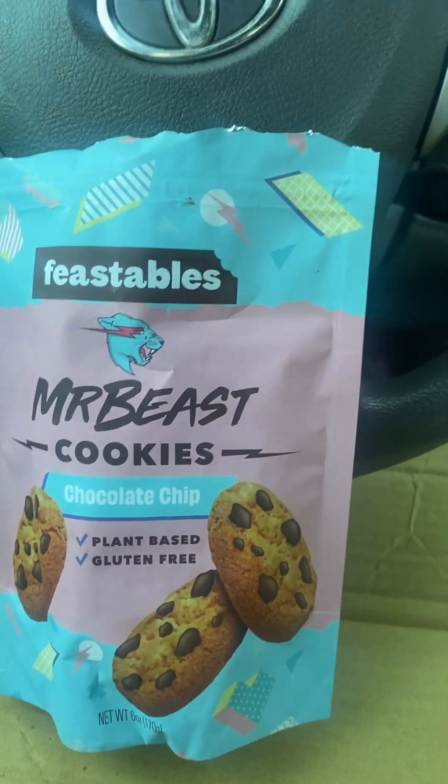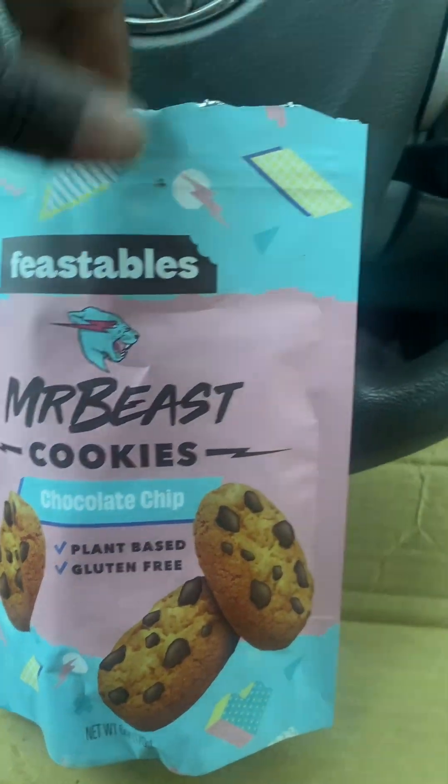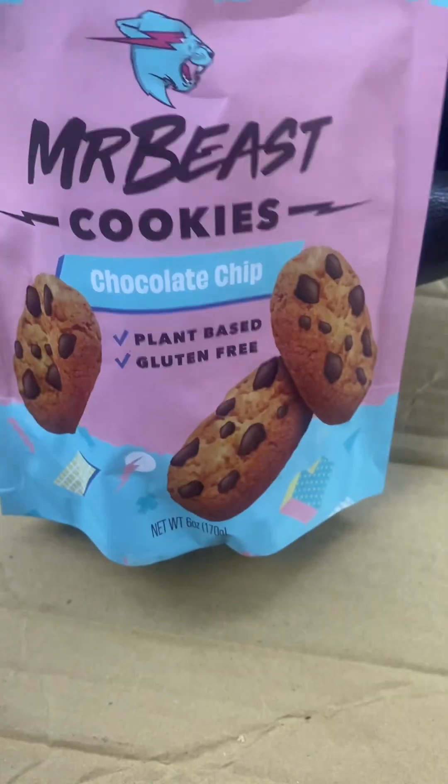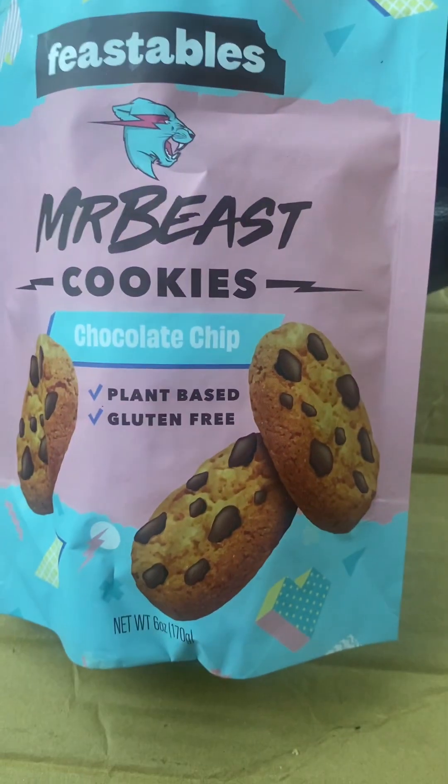Just taste testing the Feastable Mr. Beast chocolate chip cookies. They're tiny — they remind me of the size of the Famous Amos cookies. Those things are so good, but these are softer. Famous Amos are like the crunchy kind of cookies. These are good though, like they're not too sweet.